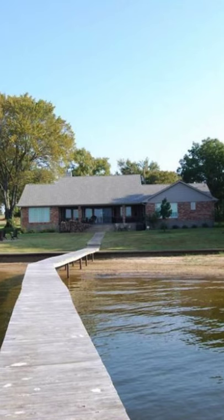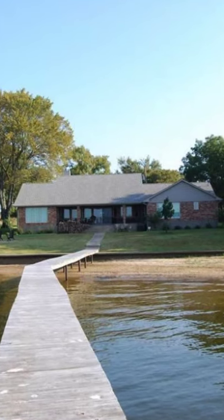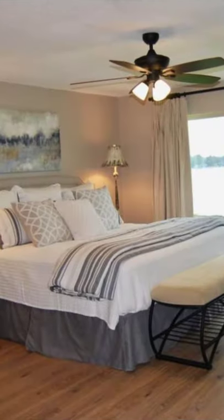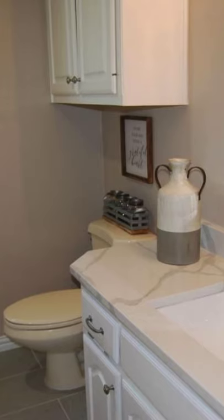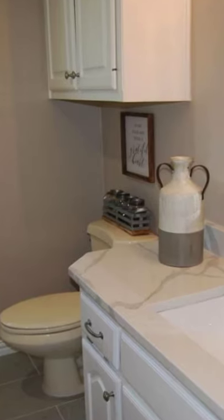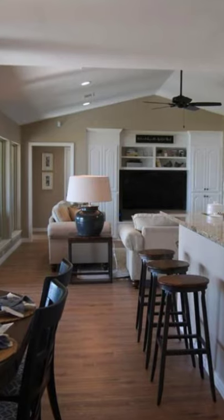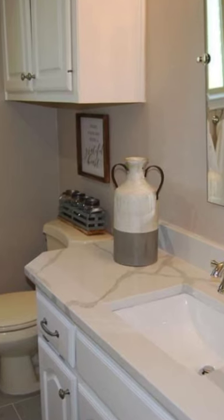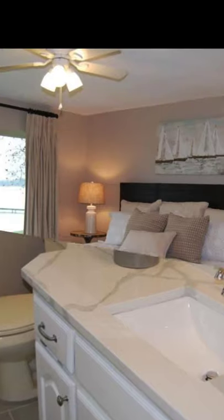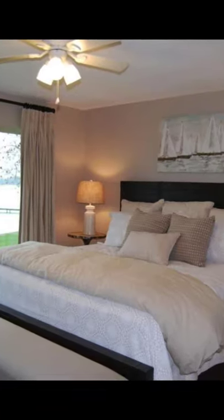This lakefront vacation rental has been remodeled with all new bathrooms for a luxury stay that can accommodate up to 13 people comfortably. The lakefront retreat has 2535 square feet of space with four bedrooms and three bathrooms and sits on a 1.5 acre lot. This lakefront property is perfect for family reunions or outings, a girls weekend, or a vacation with friends.